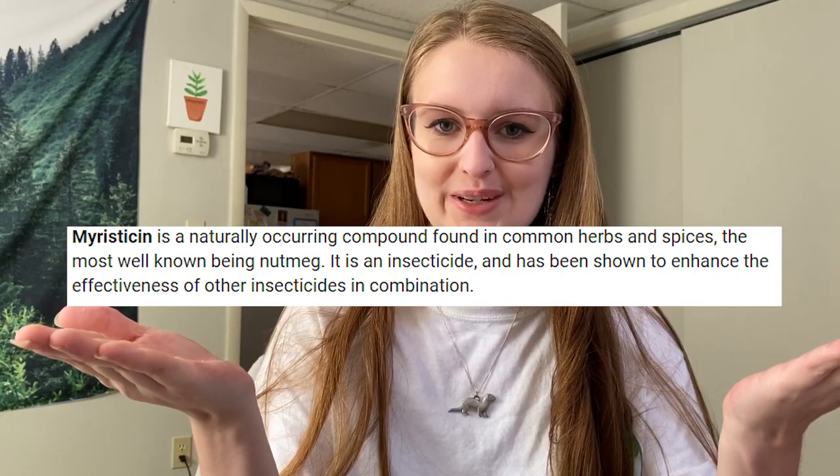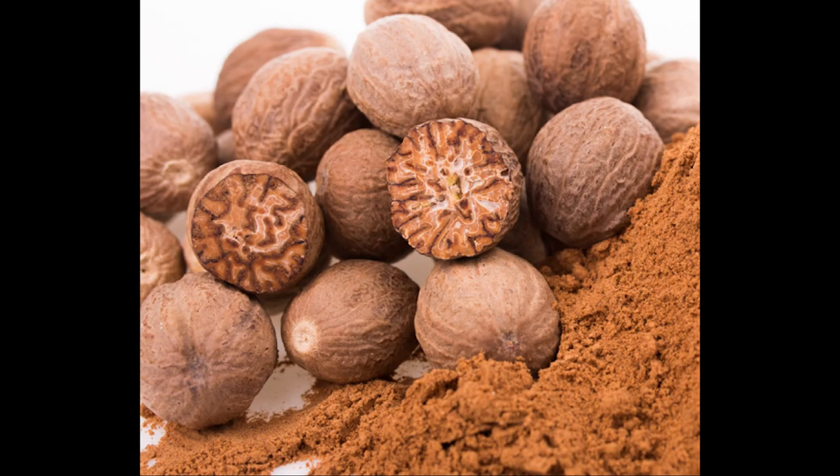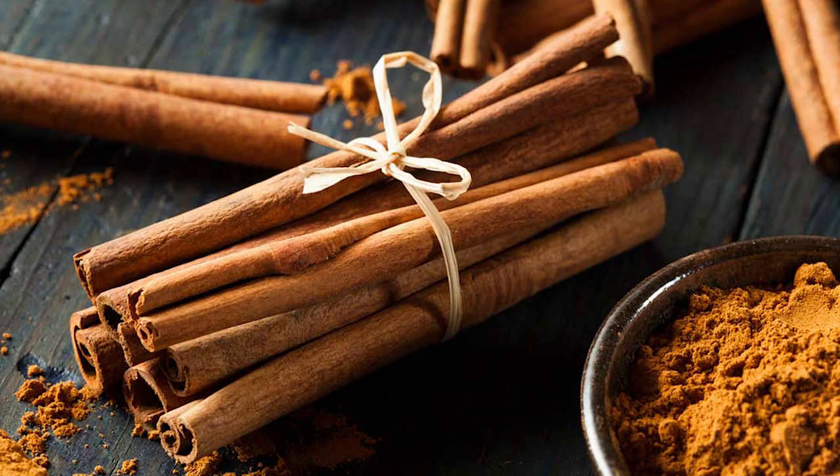Number fourteen: cinnamon and nutmeg. Nutmeg contains a toxin — small amounts may only cause GI upset, but if a large amount is ingested it can cause increased heart rate, high blood pressure, dry mouth, and seizures, with symptoms lasting up to 48 hours. Cinnamon in large amounts can create low blood sugar, liver disease, vomiting, diarrhea, and heart rate changes — and just inhaling it can trigger choking and respiratory issues in dogs and cats. These are harmful in large amounts, especially around the holiday season, and since ferrets are smaller, the toxic amount is much smaller.